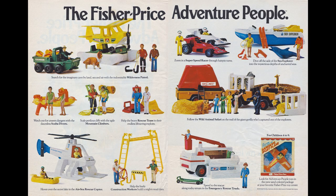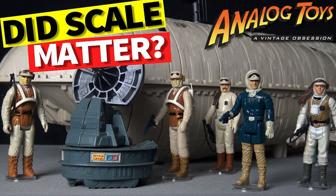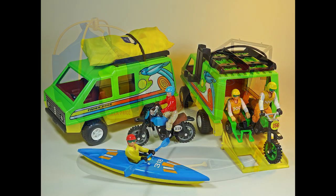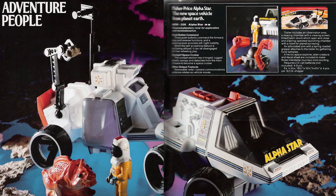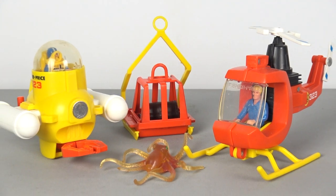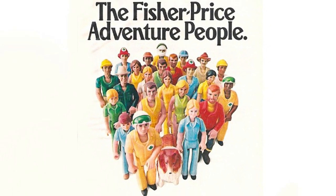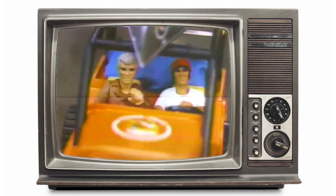At number four we have Fisher-Price Adventure People. First introduced in 1975, Fisher-Price's Adventure People was the toy line that popularized the three and three-quarter inch scale for action figures — a scale that would later be used to great effect on the Star Wars line. Initially focusing on adventure sets such as the Northwoods Trailblazer and the Daredevil Sport Van, the Adventure People eventually expanded into everything from television broadcast crews to outer space action. While some modern collectors dismiss these as toddler toys, Fisher-Price's Adventure People were a gateway into playing with action figures for many, and their fun and non-violent nature made them a hit with children as well as their parents.